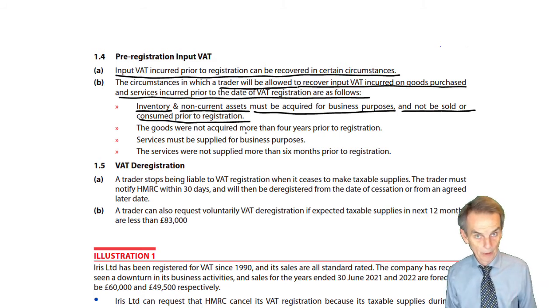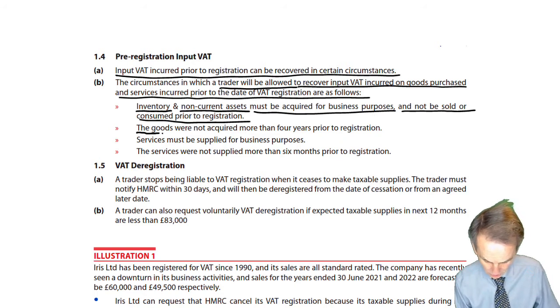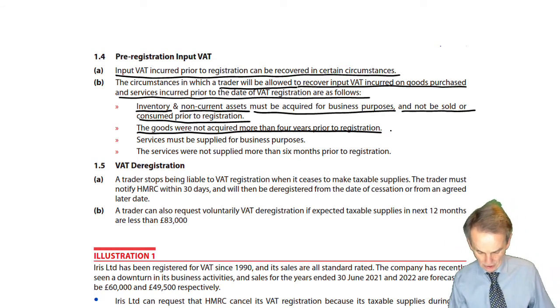So what have we got to look out for? Inventory in stock, your fixed non-current assets that you still own — on your first VAT return following that registration, you can recover the input VAT thereon. The goods were not acquired more than four years prior to registration.